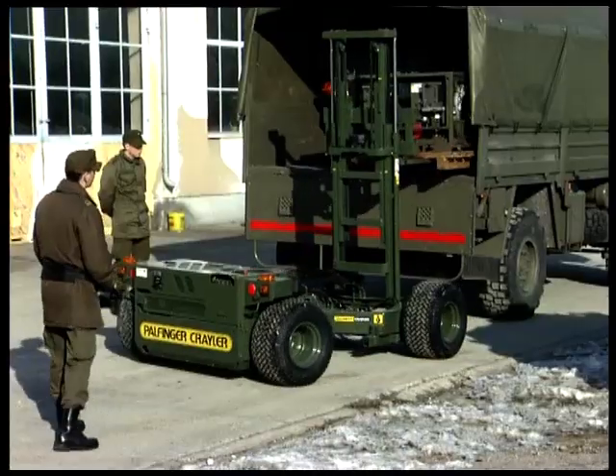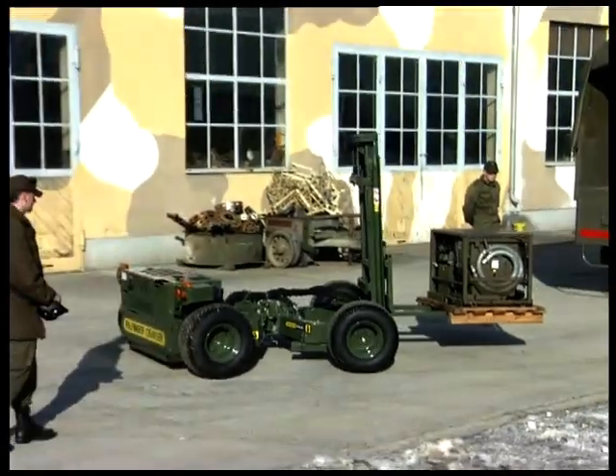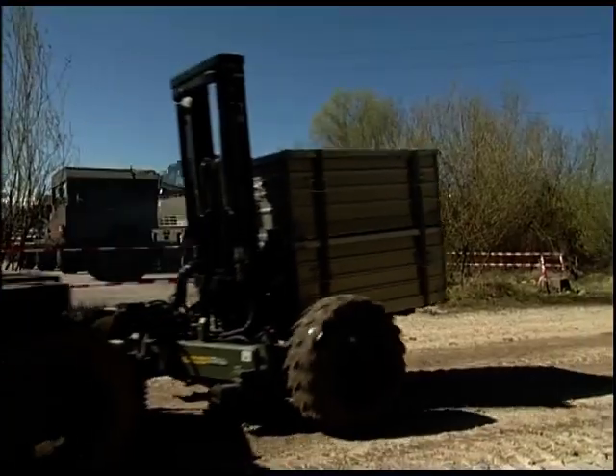Military logistics demand flexible transport systems. Minimal setup time, all-terrain capabilities, and safe handling are among the most important requirements.